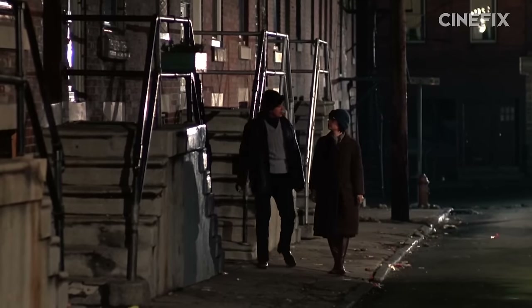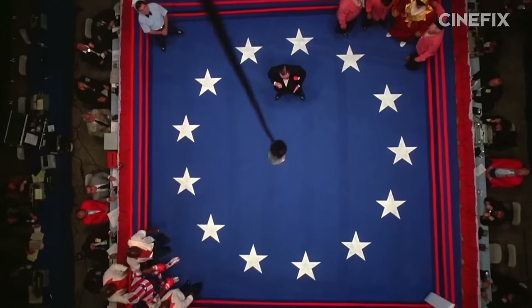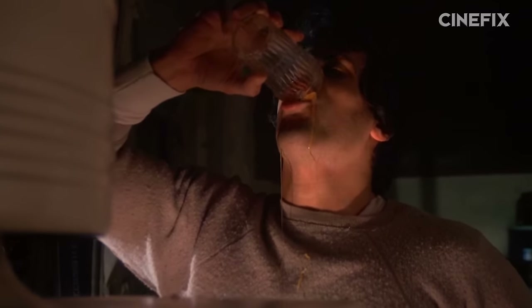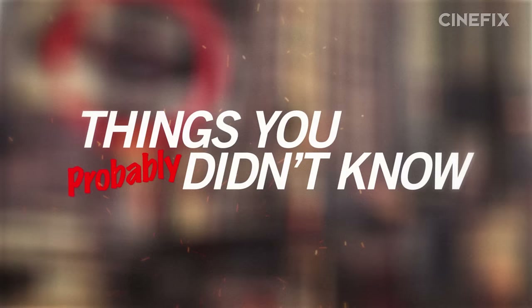You guys wanna hear something crazy? Rocky, the first one, has its 40th anniversary this week. 40 years. Somewhere out there, Sylvester Stallone is equal parts proud and depressed. Anyway, here are nine things you didn't know about Rocky, probably.